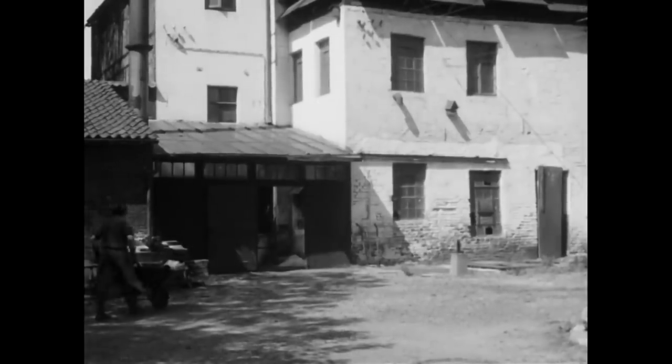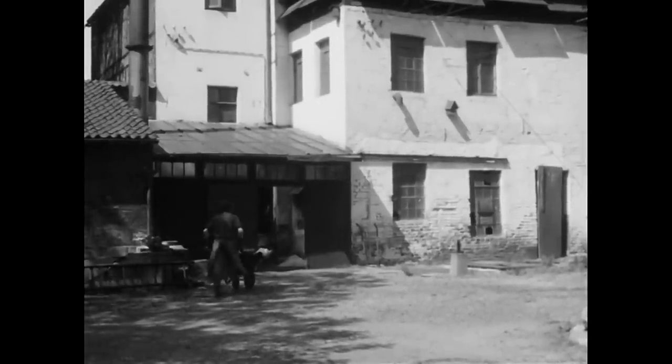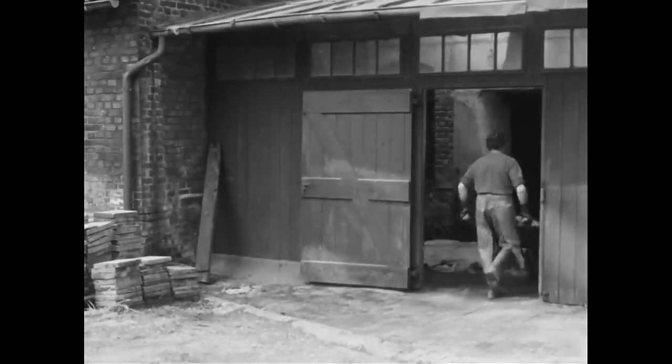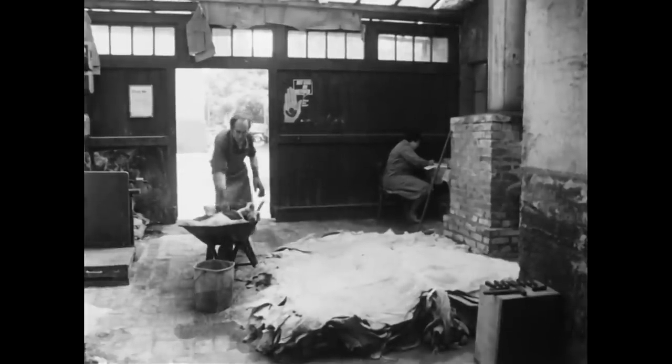Für die Filmaufnahmen wurden die Maschinen, die aus der Zeit um 1900 stammen, wieder in Gang gebracht, um das teilmechanisierte Gerbverfahren, wie es hier bis zuletzt ausgeübt wurde, zeigen zu können.